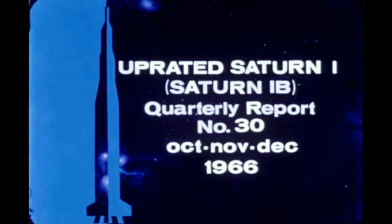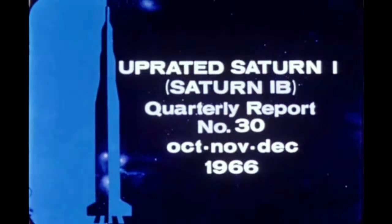The uprated Saturn 1B quarterly film report number 30 covers progress during the months of October, November, and December 1966.